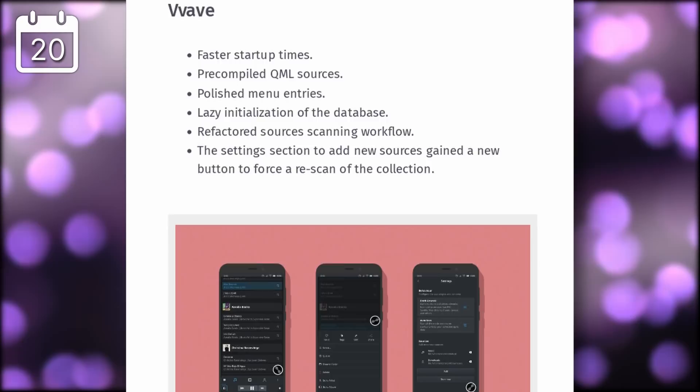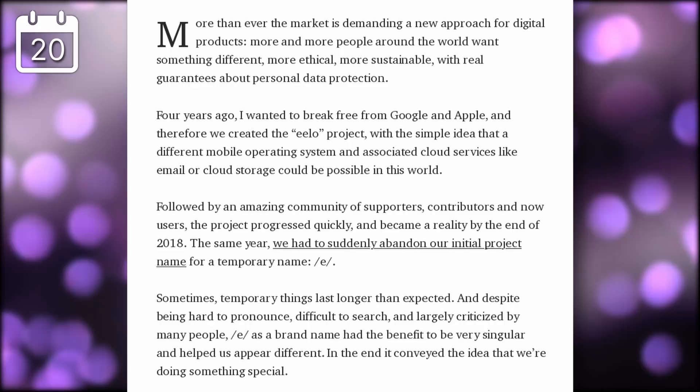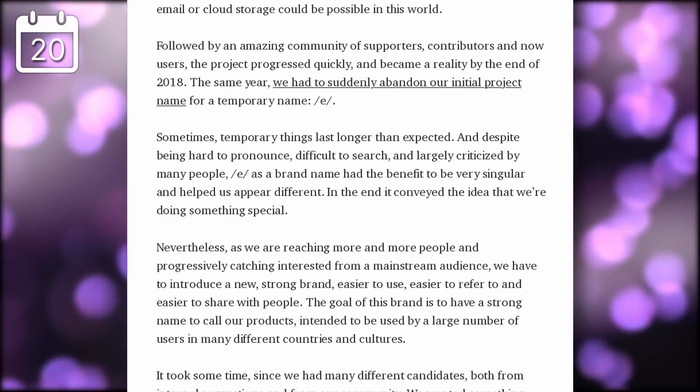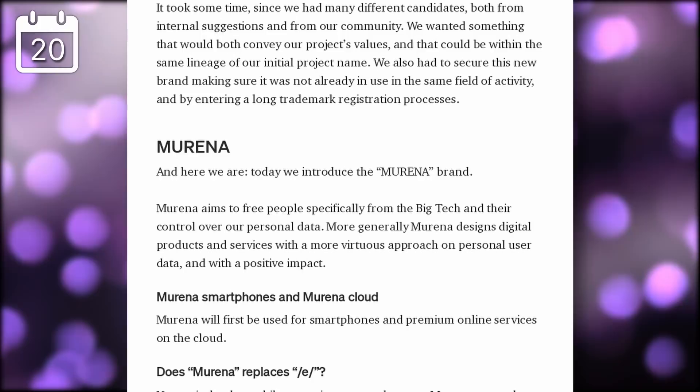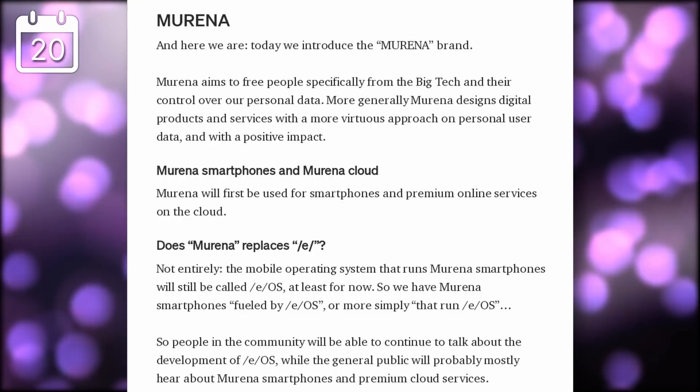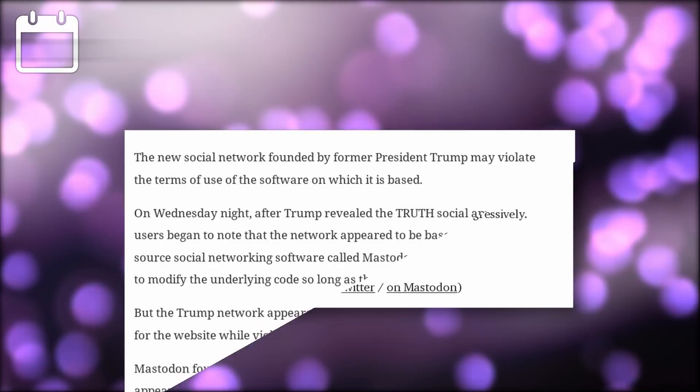Long-time viewers might have seen my various videos about /e/, the open source de-Googled version of Android. The system has finally been renamed after a few years of deliberation and is now called Murena. The eCloud and e-smartphones are now Murena Cloud and Murena phones, but the operating system will remain eOS since it acquired a bit of notoriety under that name. There are no real explanations for why the Murena name was chosen, but it should at least be easier to search for and pronounce.